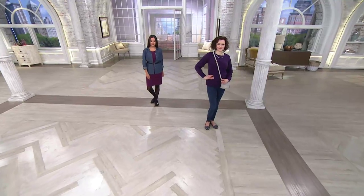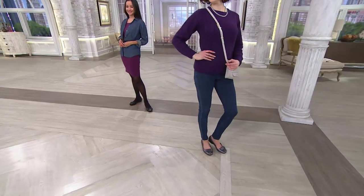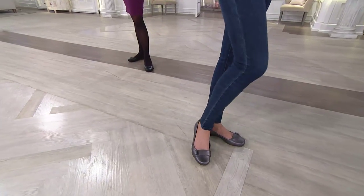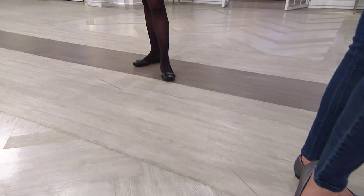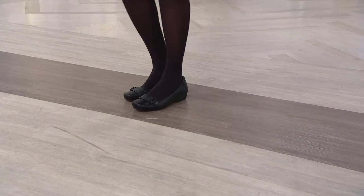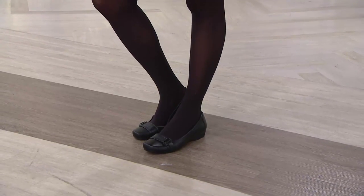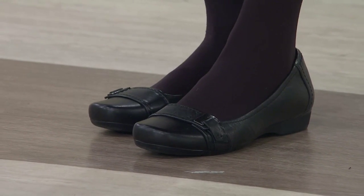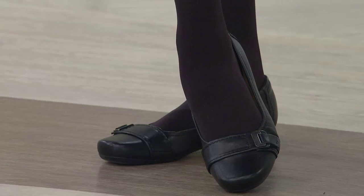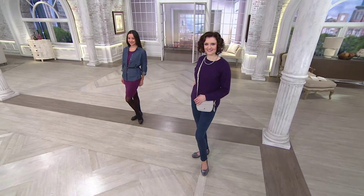I used to commute — I took the subway from 14th Street to 168th Street, then hauled across a bus terminal and took a bus to New Jersey, and had to do the reverse for every meeting and fashion show. I always had a ballet flat that honestly wasn't that comfortable, but that's what I ran around in, then I'd switch when I got to work. With a style like this you wear it all day. It does come in medium width, and this is the last day you'll see it at this price — it will be expiring at the end of the show.